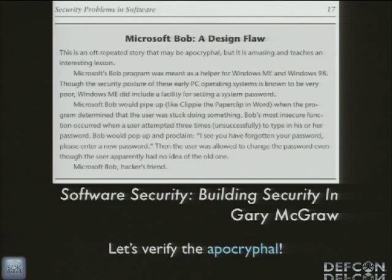On the security side, it's kind of interesting because Bob is kind of like an HMI software and it has some of the same kinds of vulnerabilities. In Gary McGraw's book Software Security, he has a sidebar talking about a design flaw in Microsoft Bob — he says it may be apocryphal, but essentially in Microsoft Bob if you got your password wrong three times, Microsoft Bob would pop up and proclaim 'I see you have forgotten your password, please enter a new password.' The conclusion: Microsoft Bob — hacker's friend. Gary got a few details wrong but got the gist through his oft-repeated stories.